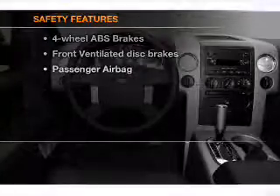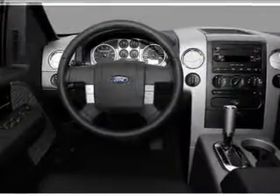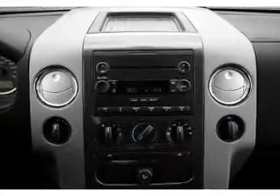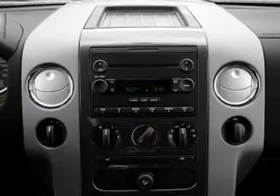And for your peace of mind, the following safety equipment is included: front ventilating disc brakes, passenger airbag. Let us put you in the driver's seat today. Call or click to contact us.